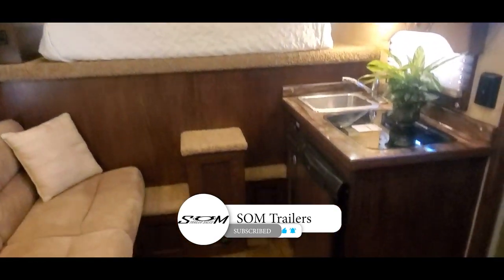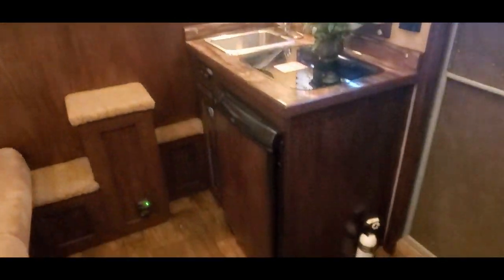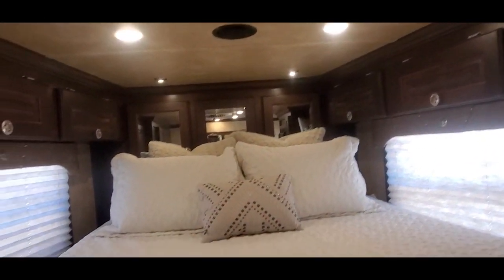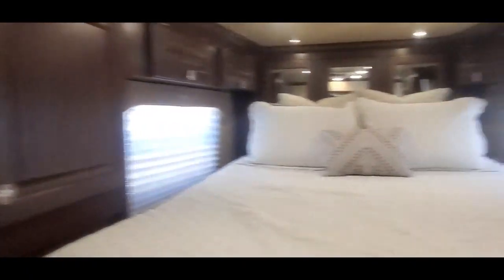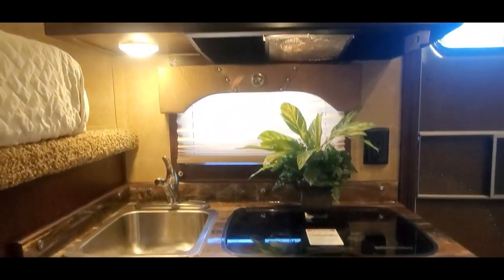Now we're inside stock number 3588, this 2017 Twister trailer. It's got an eight and a half foot short wall. Conversion was done by Custom LQ Conversions out of Chinook, Kansas — they did a bunch of interiors for some of these Twister trailers for a while. Flat screen TV, fold down sofa, monitor panel, three cubic foot fridge, and a recess cooktop.